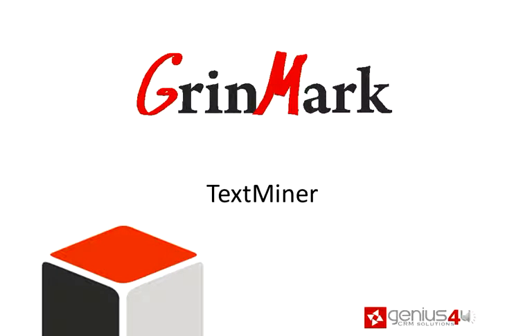Hi, I'm happy to announce Greenmark's new technology — TextMiner.